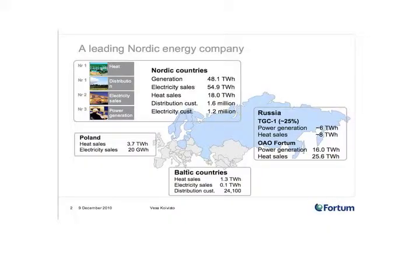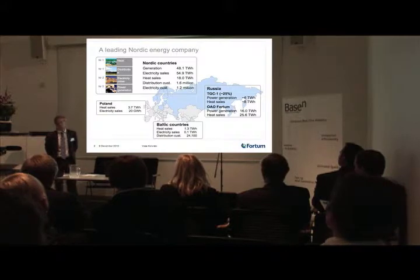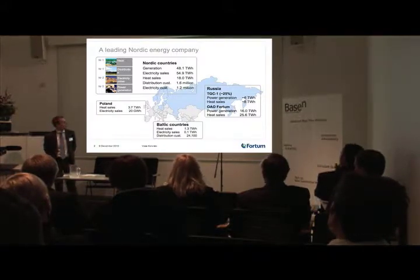Fortum, as many of you know, is originally a Finnish company. We're growing on a Nordic basis, now operating on the northeast part of Europe and Asia. We're leading in many fields in Nordic areas, including Baltic countries and Poland. The most recent larger acquisitions have taken place in Russia, where we have now gained a good foothold in the liberalizing market there as well.